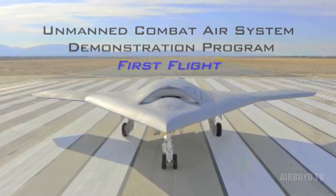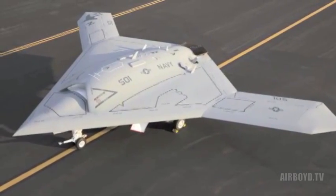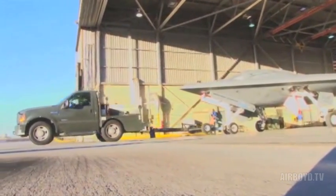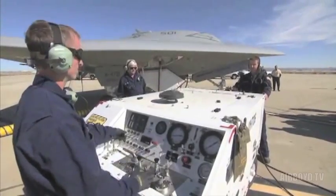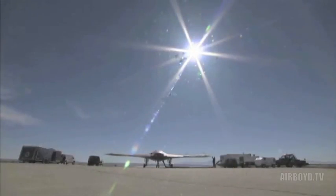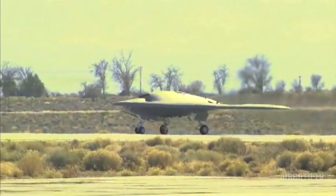The Unmanned Combat Air System program is aimed at demonstrating the challenges and capabilities that the integration of an unmanned combat air system into a carrier air wing and onto a carrier brings for the United States Navy. The purpose of the program is to develop not just an air vehicle but a system, to include the networks, to include all the processes and procedures and all the interfaces required to put an unmanned combat air vehicle on a carrier.